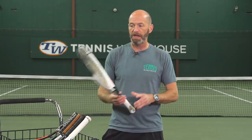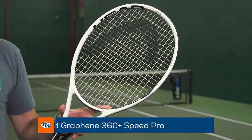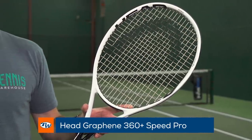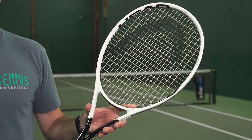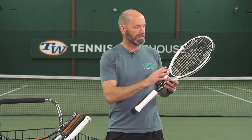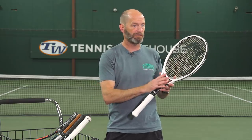Last but certainly not least, I've got another Head racket from the new Graphene 360+ Speed line — and this is the Pro version. This racket really won me over. I love the MP; that one's super whippy and fast if you're looking for a very maneuverable racket with a slightly higher launch angle. But the Pro, again with that dense string bed, had me feeling really dialed in, and I absolutely love this racket at net.